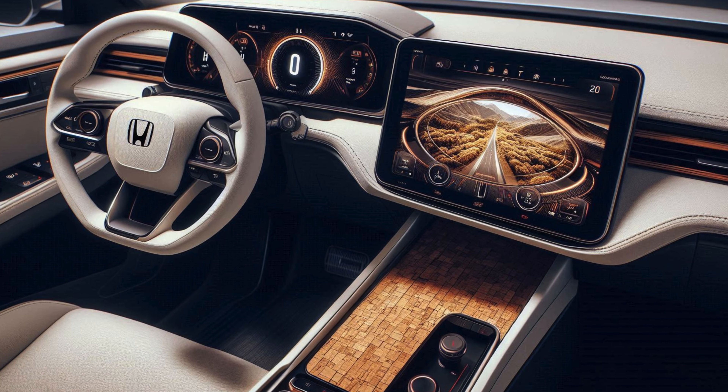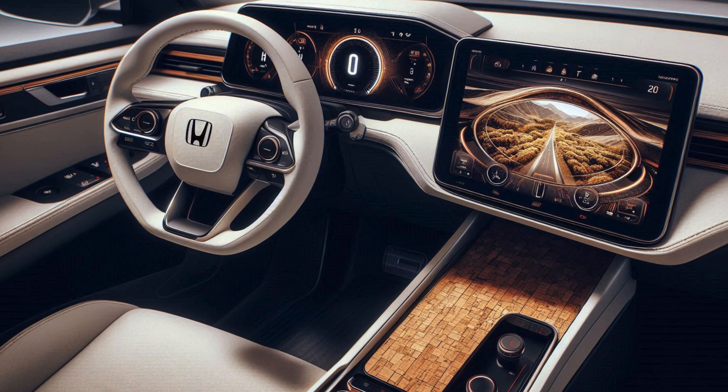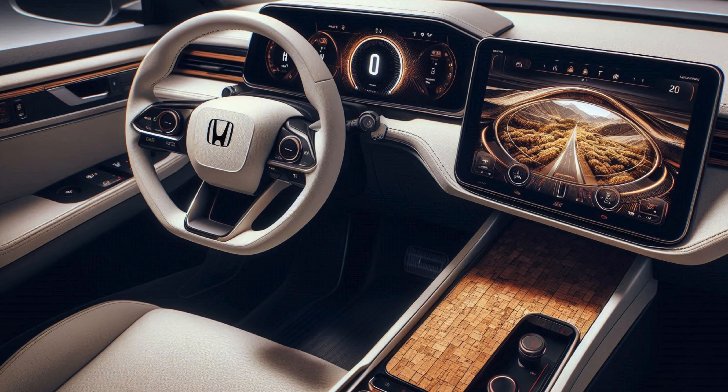The 2025 Honda Passport — a rugged and refined adventure SUV — features a bold, updated exterior designed to reflect its adventurous personality.